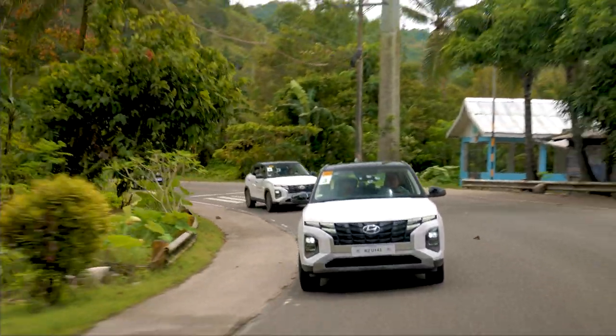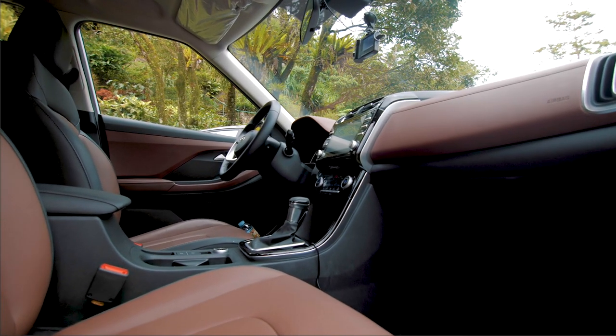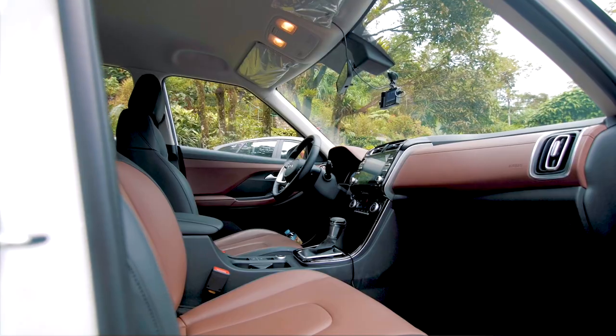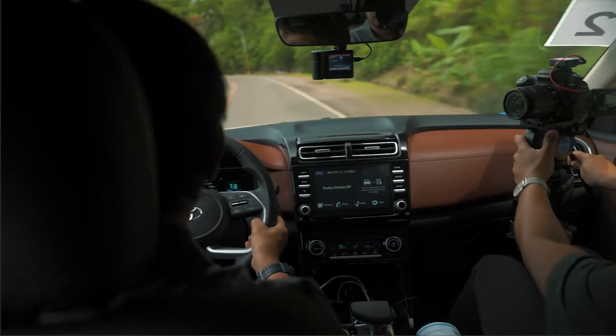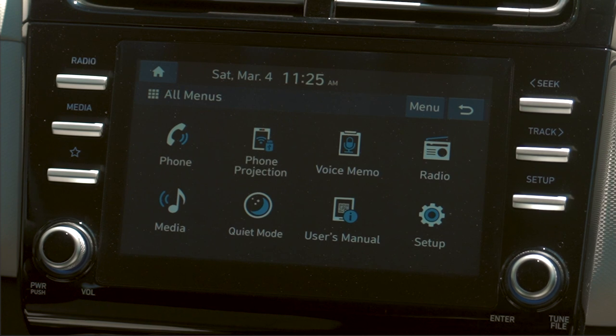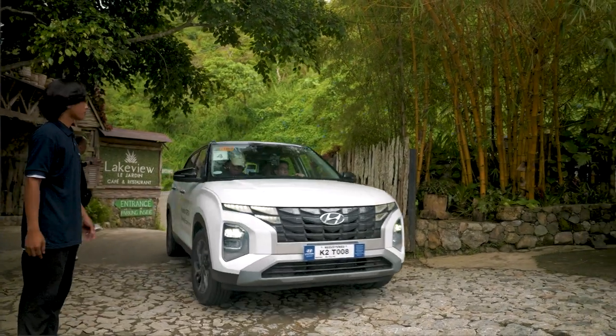On the inside, they have this cognac leather at the dashboard and the door panels, which I think gives the Creta a little bit more elegance. Surprisingly for its price, the 8-inch infotainment has Android Auto and wireless Apple CarPlay that you will usually find on a much more expensive vehicle.